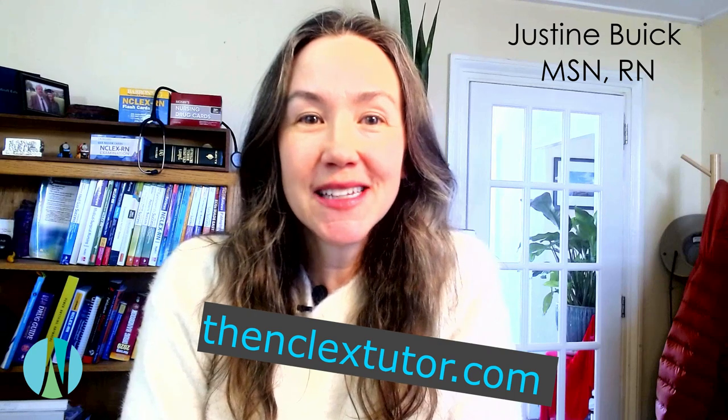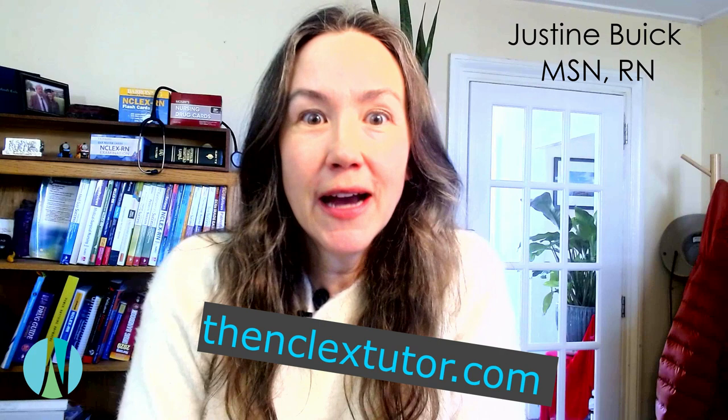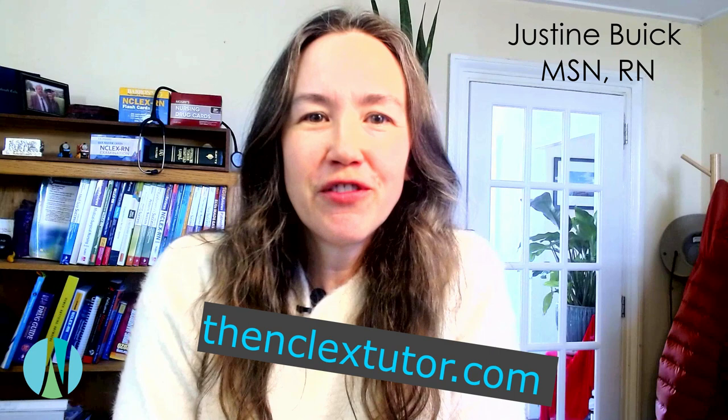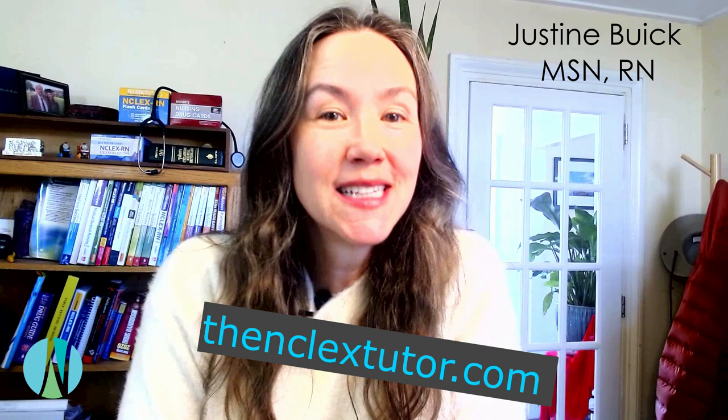Hey guys, it's Justine from NCLEXTutor.com and today I'm going to be talking to you about the Next Gen NCLEX. I've been talking to students on the phone about this test because we tutor students and they're asking a lot of questions. There's definitely some misinformation going around, so I wrote a blog post with the most important stuff that you should definitely know about the test and we're going to go over that today.